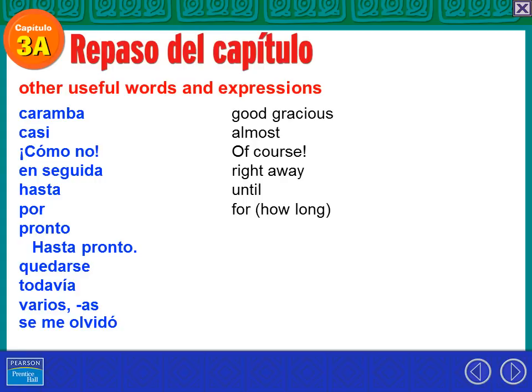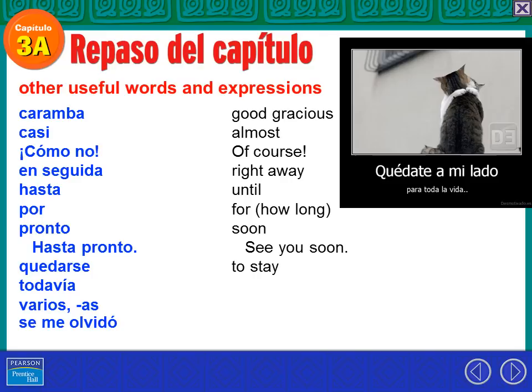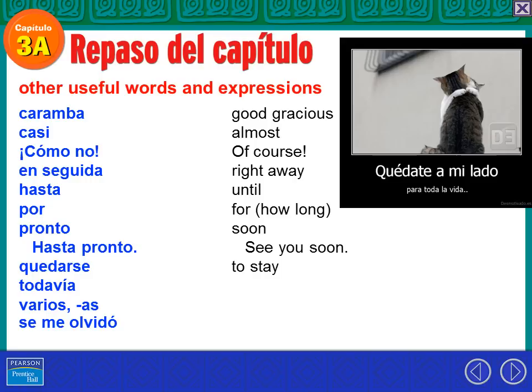Por means a lot of different things, but we use it with time to mean 'for' — to say how long something has been happening. Yo hago ejercicio por una hora — I exercise for an hour. Pronto — soon. Hasta pronto means 'see you soon'; we're putting 'until' and 'soon' together. Quedarse — that is to stay. Quédate a mi lado por toda la vida — stay by my side for all of my life. Todavía — still, like we're still doing that.